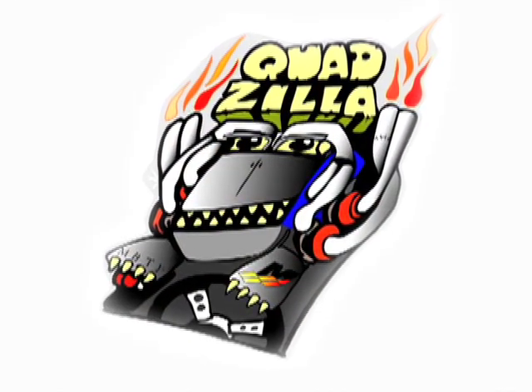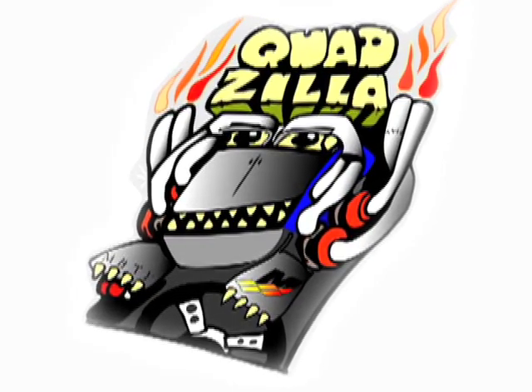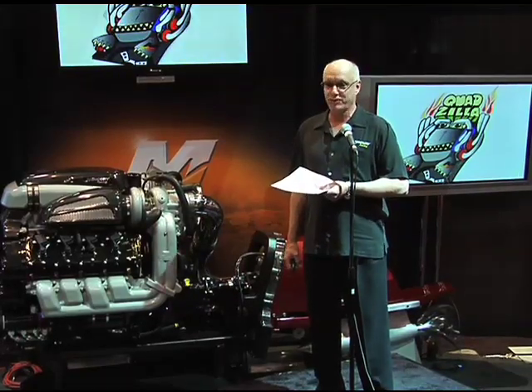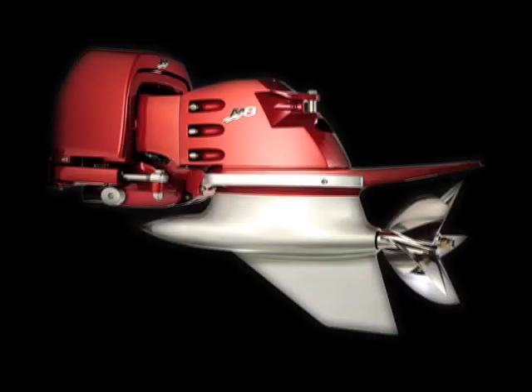Quadzilla, our formerly secret experimental offshore engine where we used four turbos to power record runboats — we learned how to control boost and regulate torque at very high output. We also learned how to twist the shafts inside of a six-drive, so we knew we needed a new drive. So we brought one out.